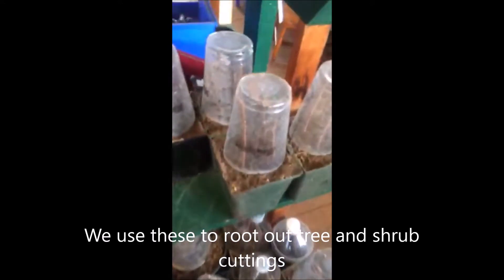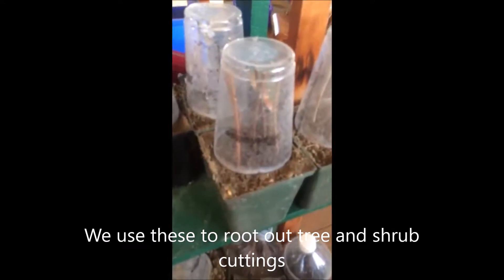I go to Manhattan Bagel every morning and buy a soda and I get a straw in it. And I keep wondering, what's the best way to recycle the straw? I can recycle the cup easily, but how about that straw?